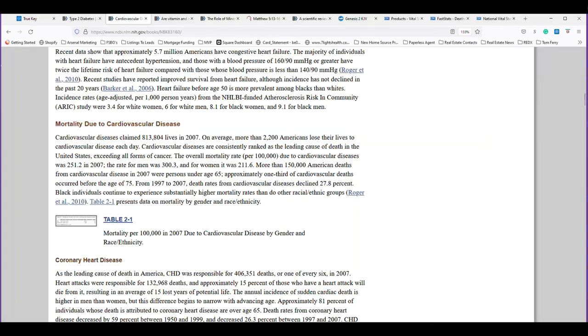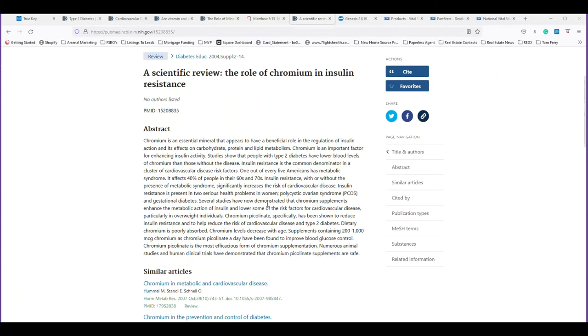This chart comes right from the US CDC and goes up to 2020. It shows total deaths from 2015 to 2020 — they keep going up every year. Heart disease: in 2020, 690,000 people died. Cancer: 598,932. There's also a chart on chromium and insulin. Chromium is an essential mineral that appears to have a beneficial role in the regulation of insulin action, affecting carbohydrate, protein, and lipid metabolism — right from the US NIH.